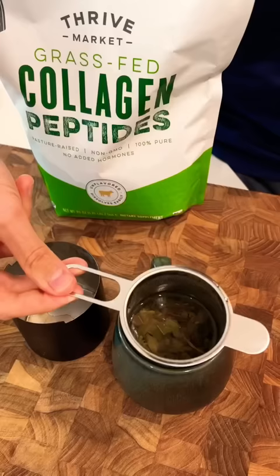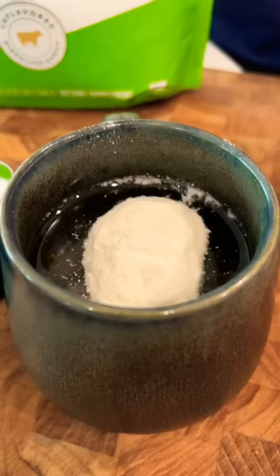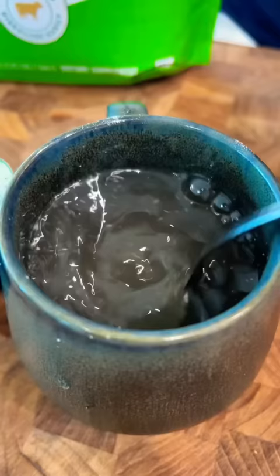I always use collagen. This is grass-fed, unflavored collagen. I put a scoop into my jasmine tea in the morning. It's great as you get older. I highly recommend it, and you can't even taste it.